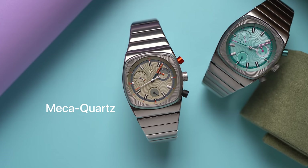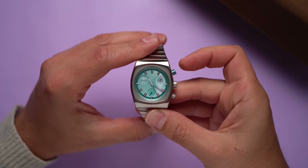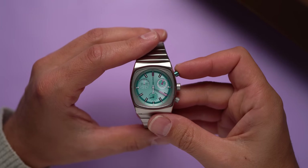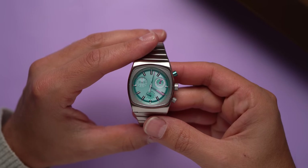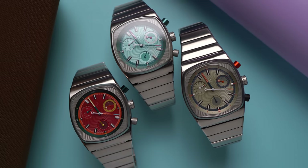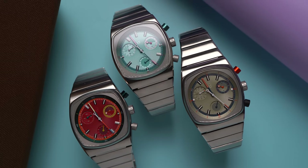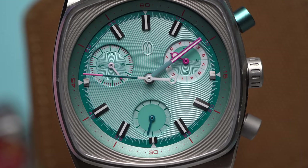Inside these watches is the Seiko VK68 chronograph movement — it's a mecha quartz movement, which is also the name of Elon Musk's third child with Grimes. A mecha quartz movement is a pretty normal quartz chronograph, except that the pushers are mechanical rather than purely electronic buttons, and the chronograph seconds hand uses a spring to reset. The benefit is that it kind of feels like using a mechanical chronograph. Time regulation and power are quartz crystal and battery, just like all other quartz watches.